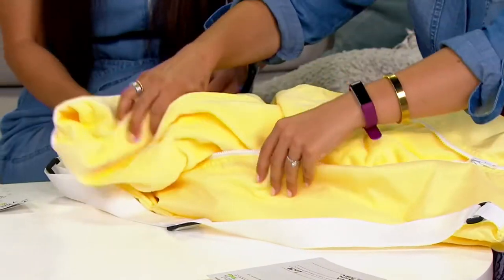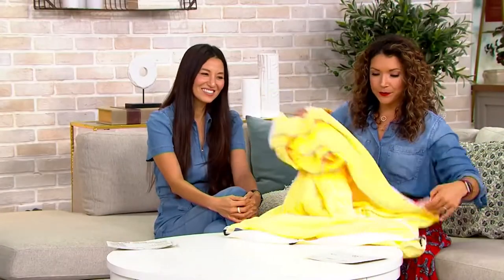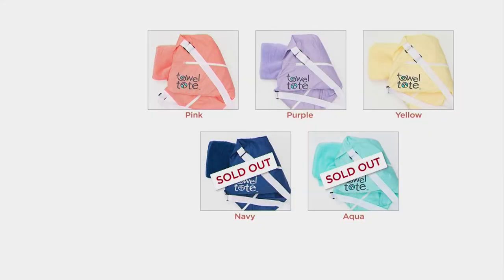Fewer than 300 in the yellow. Let me show you the two other colors we have available. A couple of them are already sold out for the season, but there's still time to get these for your beach trip. There's a pink, but there's only about 100 to go around. If you want the purple, there's about 150, and the yellow about 300.